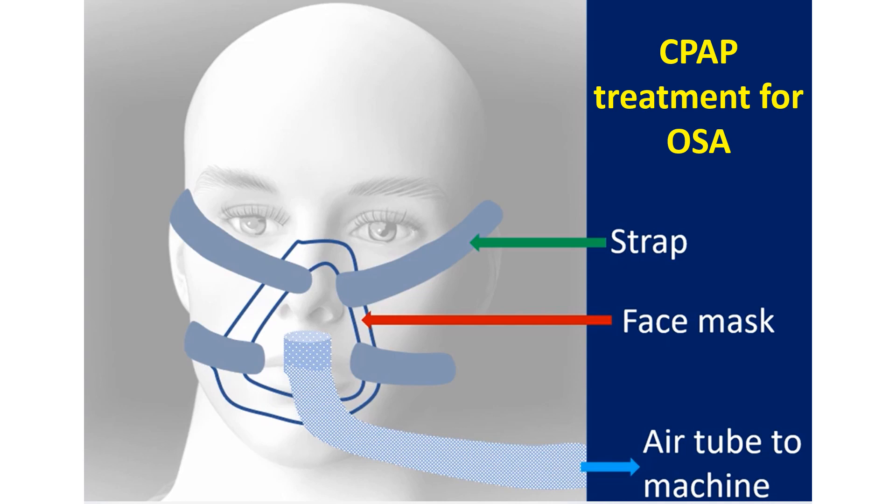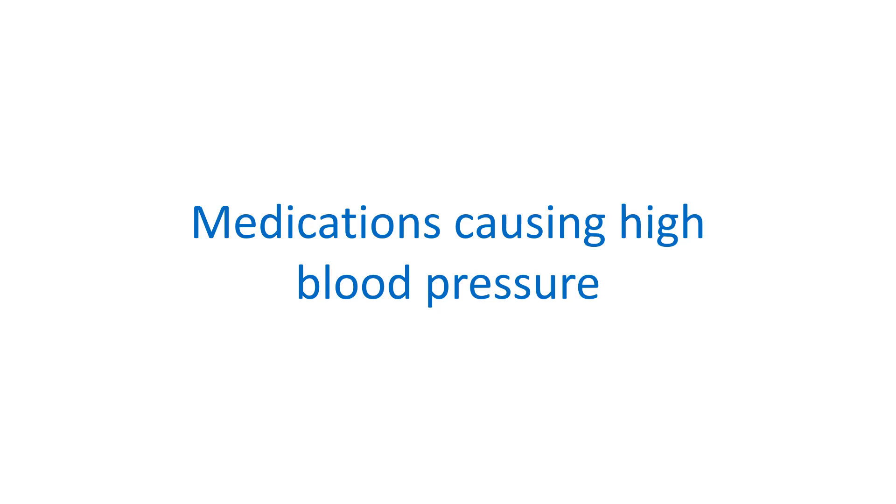Continuous positive airway pressure — CPAP machine — is very useful in treating obstructive sleep apnea. There is a long list of medications taken for other diseases which can increase blood pressure. Hormonal birth control pills, non-steroidal anti-inflammatory drugs, painkillers, antidepressants, and nasal decongestants are some of them, but this cause is usually evident without further tests. Secondary hypertension should also be considered when there is difficulty in controlling high blood pressure.